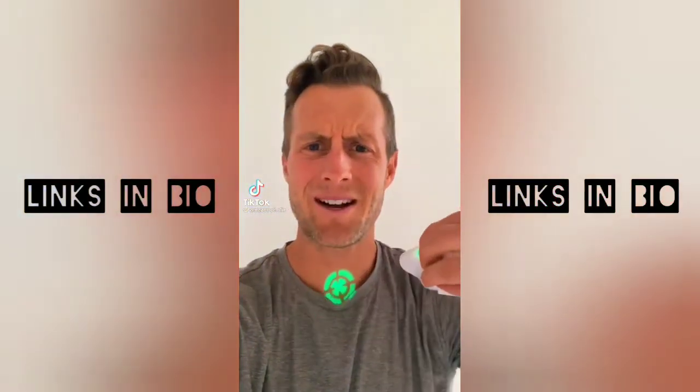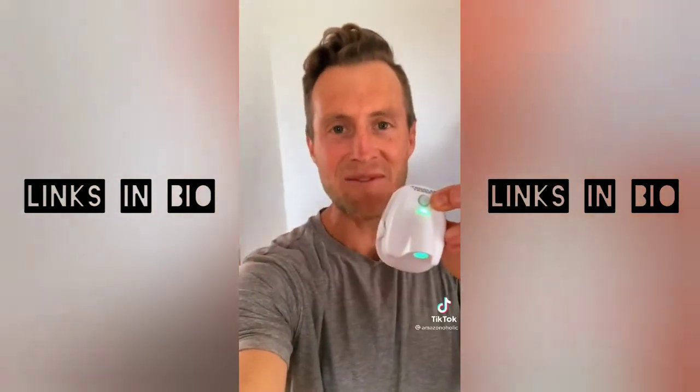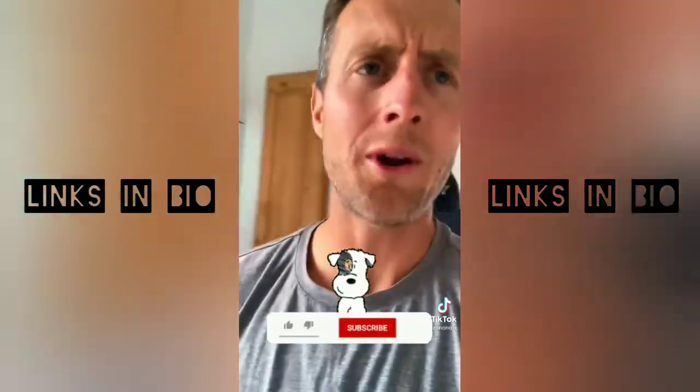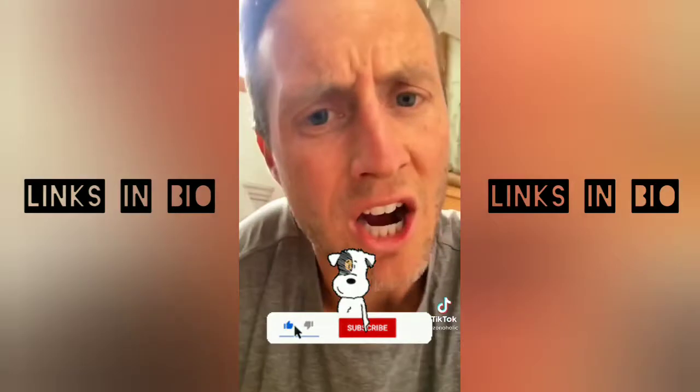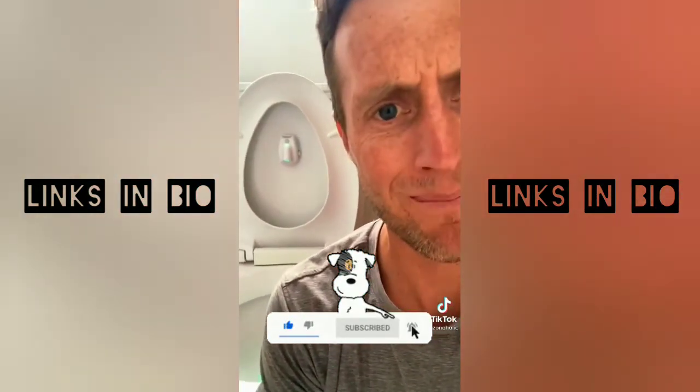Random Amazon products you might need. This is my motion-activated laser toilet target. If you've got toddlers in your life that don't know how to use a toilet, or men in your life that use the toilet like toddlers, this little device senses motion, turns on, and reminds them where to aim.